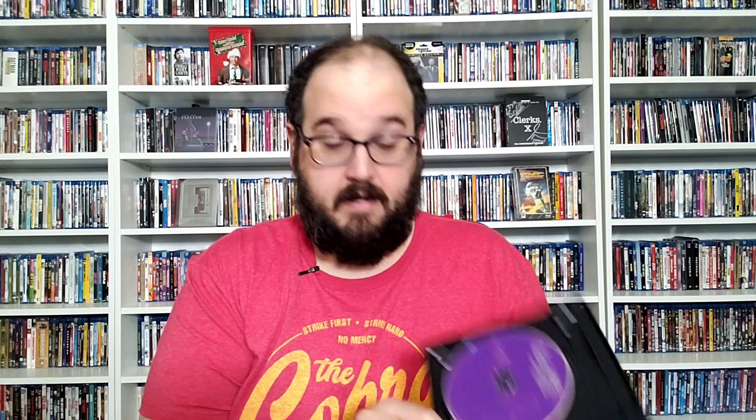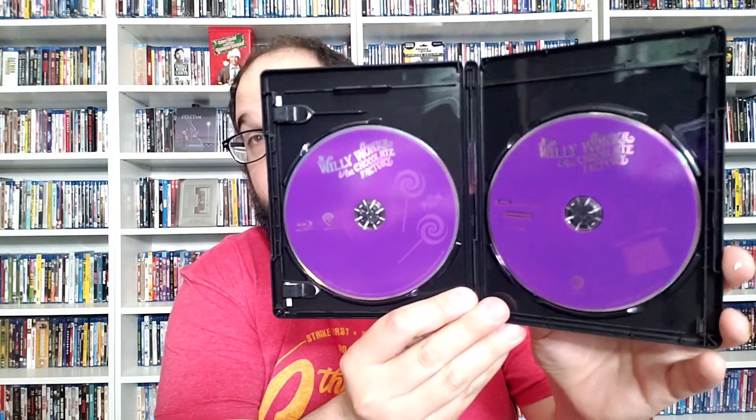You guys can see it has this hologram slip and then the standard artwork there. As for the insides, we have some kind of survey thing on the back of the digital copy. The Blu-ray disc has candy on it and the 4K disc has Willy Wonka's hat — some nice purple discs.